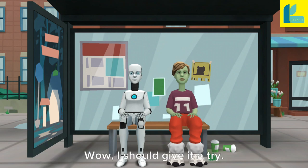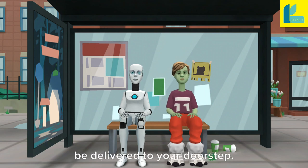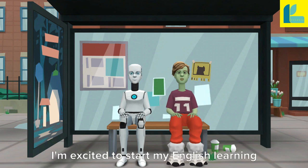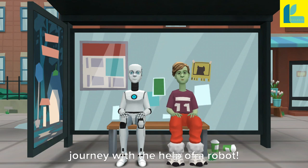Wow, I should give it a try. How do I get one? You can order it online and it'll be delivered to your doorstep. Learning English has never been this convenient. Thanks, Lucy. I'm excited to start my English learning journey with the help of a robot.